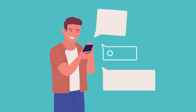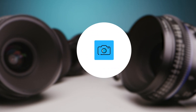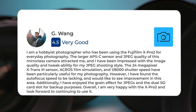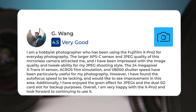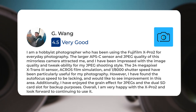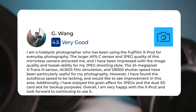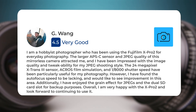Next, let's take a look at what other users of these cameras have to say about them. Here's what people have to say about the Fujifilm X-Pro2. I am a hobbyist photographer who has been using the Fujifilm X-Pro2 for everyday photography. The larger APS-C sensor and JPEG quality of this mirrorless camera attracted me, and I have been impressed with the image quality and tweakability for my JPEG shooting style. The 24-megapixel X-Trans 3 sensor, Acros film simulation, and 1/8000th shutter speed have been particularly useful. However, I have found the autofocus speed to be lacking. I have enjoyed the grain effect for JPEGs and the dual SD card slot for backup purposes. Overall, I am very happy with the X-Pro2.